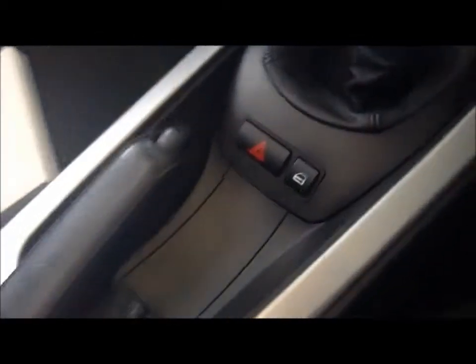It features a leather handbrake as well as remote central locking. The car has sport style BMW seating, as well as an additional storage facility. All of this makes the drive even more enjoyable.